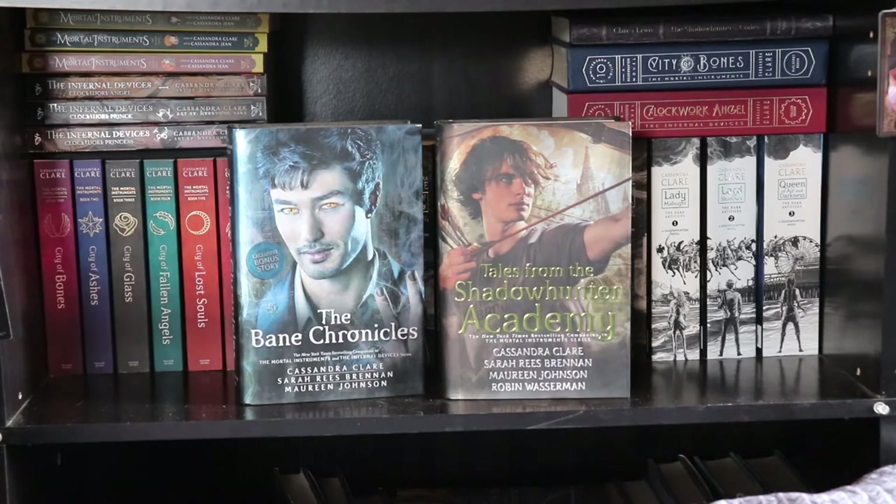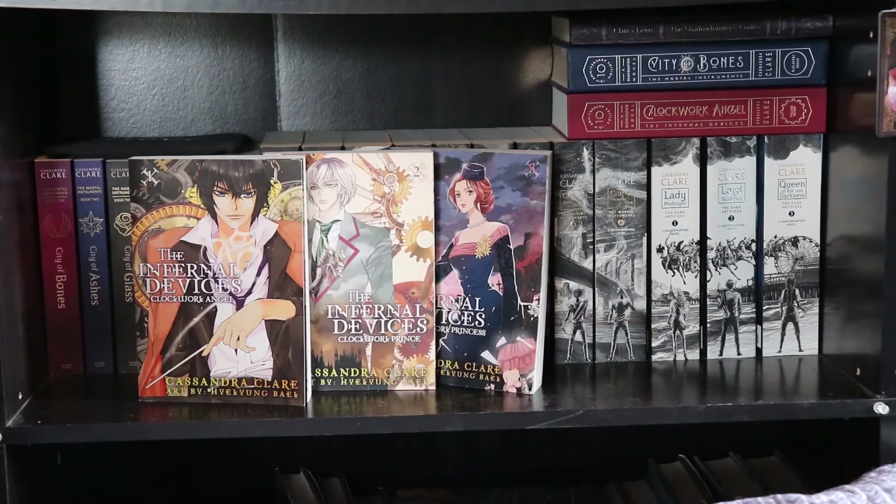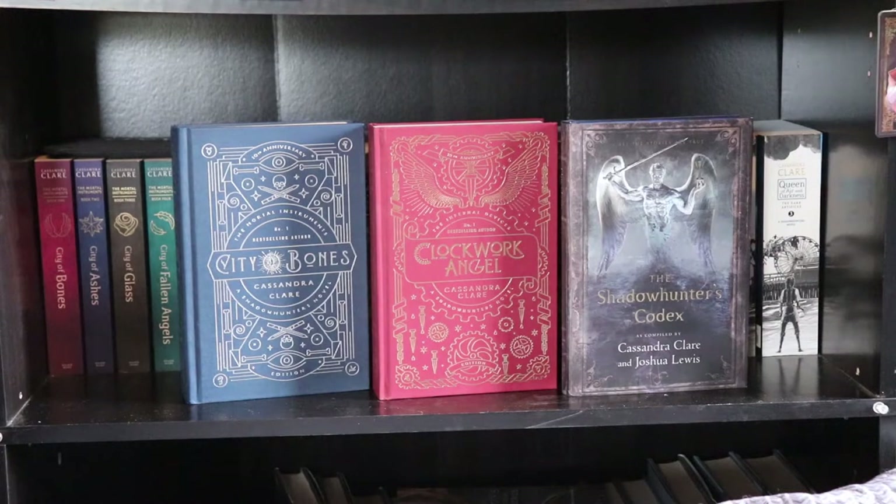We have The Bane Chronicles and Tales from Shadowhunter Academy, co-written with Sarah Rees Brennan, Maureen Johnson, and Robin Wasserman. The first three volumes of the Mortal Instruments graphic novels with artwork by Cassandra Jean. The manga of The Infernal Devices: Clockwork Angel, Clockwork Prince, and Clockwork Princess — I can't pronounce the artist's name so I'll put it on screen. The 10th anniversary editions of City of Bones and Clockwork Angel, as well as the Shadowhunter Codex co-written with Joshua Lewis.